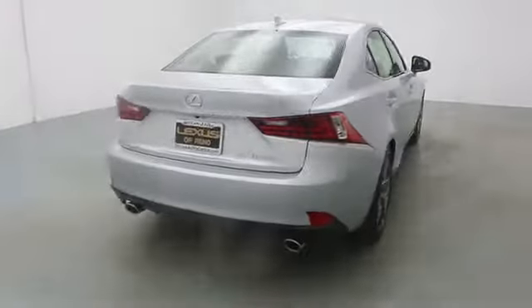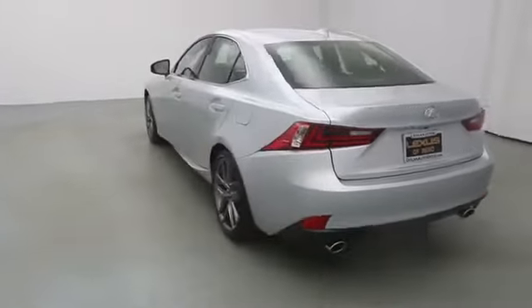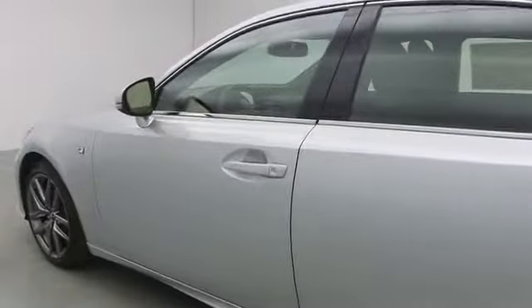This vehicle has less than 100 miles. Here are some of this vehicle's great options: stability control, cruise control, Bluetooth, anti-theft security system, passenger airbag, MP3 player, power windows, compass.